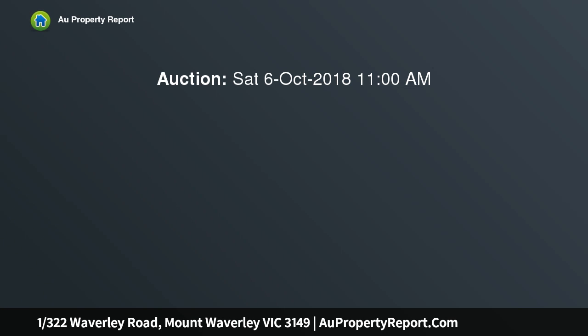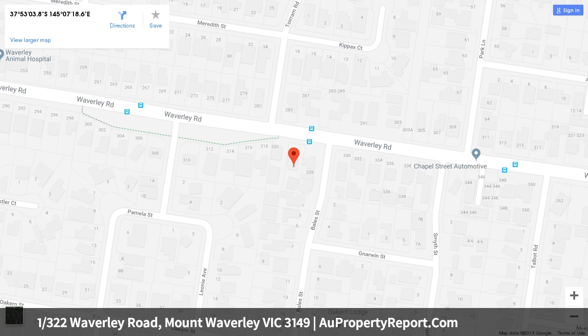Renovated to relish the simplicity of style, this superb single-level standalone unit with no owner's corp fees encourages young families, investors or downsizers to step into a life of easy living in the elite Mount Waverley secondary catchment. Bathed in northerly sunshine,